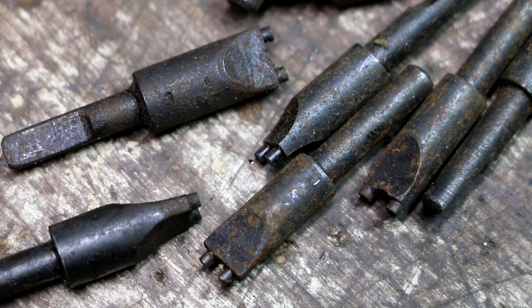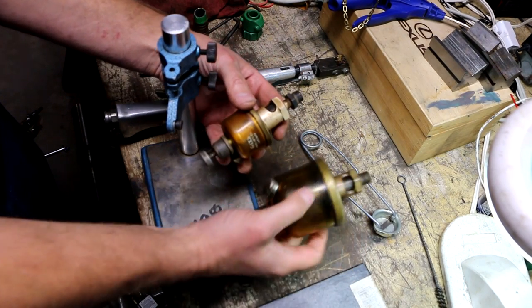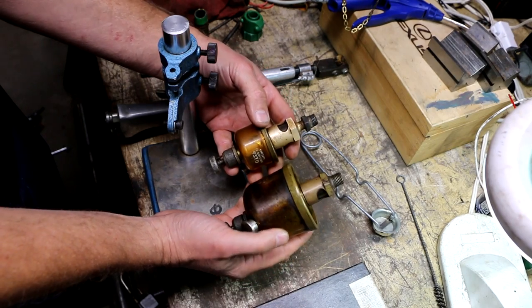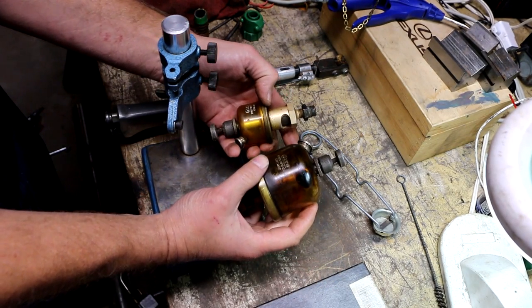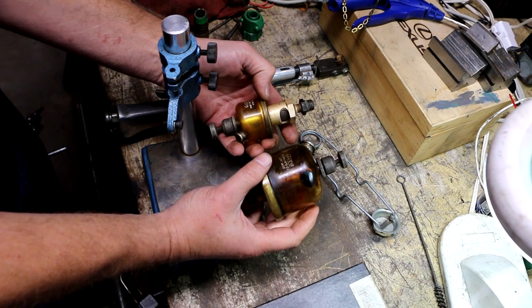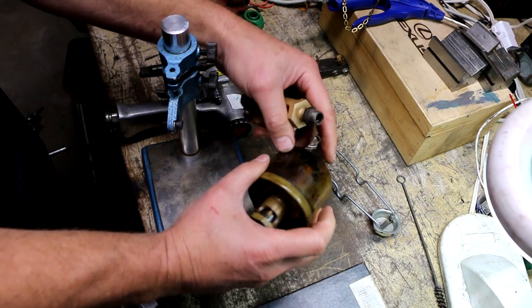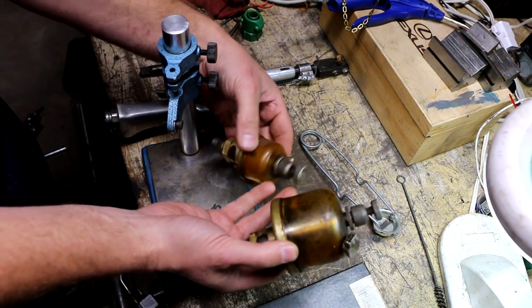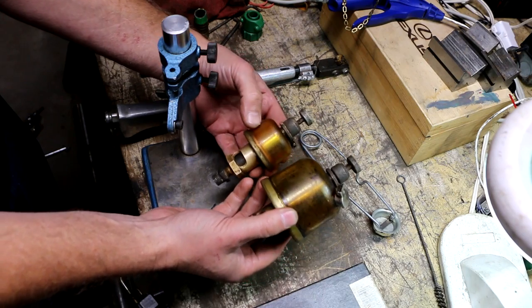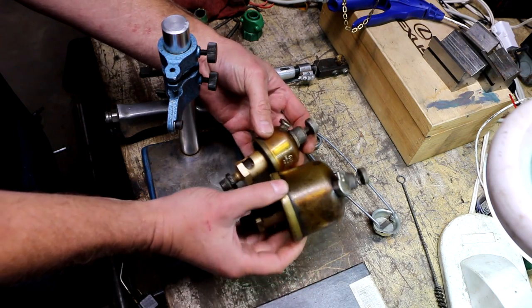I got these two oilers from the same gentleman that I got the belt lacer and all that other stuff really cheap from. These are marked Gits — G-I-T-S — Gits Brothers Manufacturing Company of Chicago. This feels like it's plastic so I don't know how old it might be. But they're kind of interesting and I got the two of these for a buck for the pair. I think that was a pretty good deal.